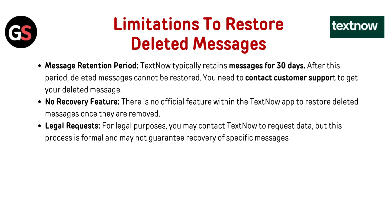You need to contact customer support to get your deleted messages. There is no official feature within the TextNow app to restore deleted messages once they are removed.